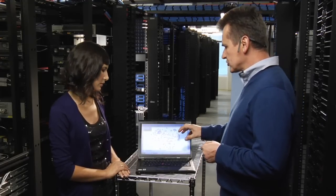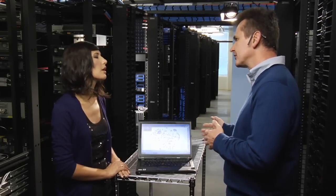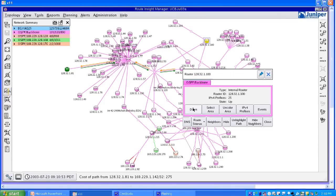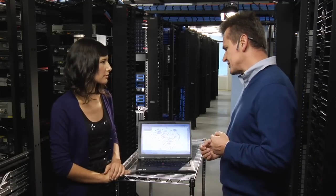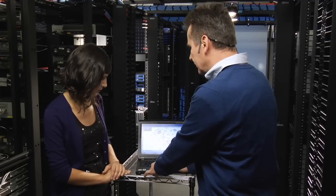That topology is also very useful because it can be used for planning purposes. There are a number of what-if scenarios that can be played using that topology. For example, if we wanted to see how your network is going to behave if one of the routers goes down, you can just switch to planning mode and play that scenario. So we're simulating the scenario that the router goes down, and as you can see, the complete routing is affected in that case.